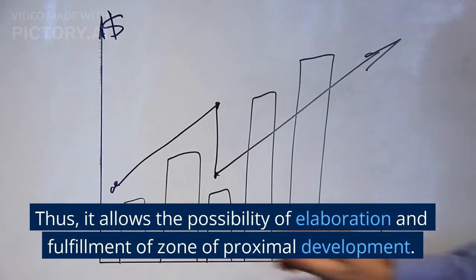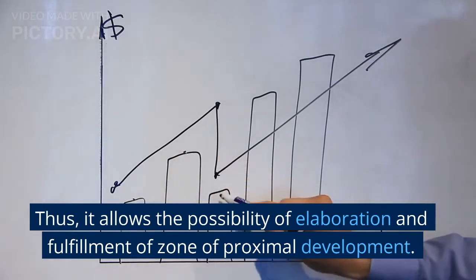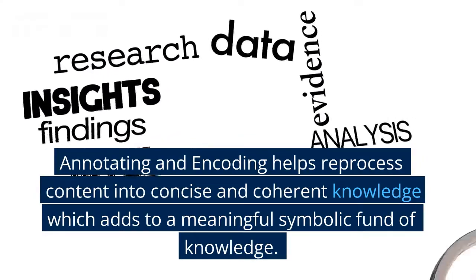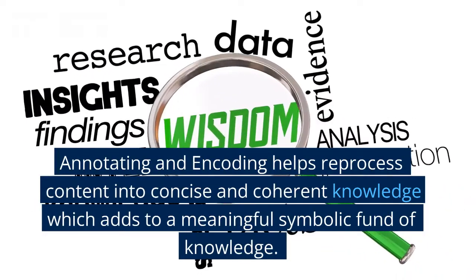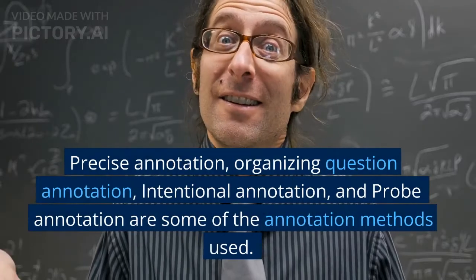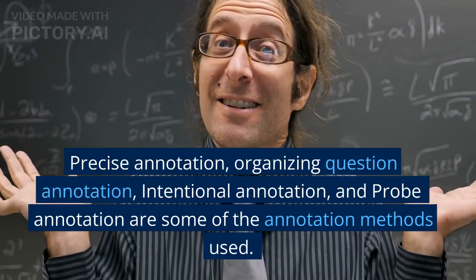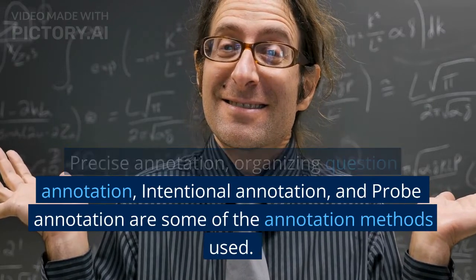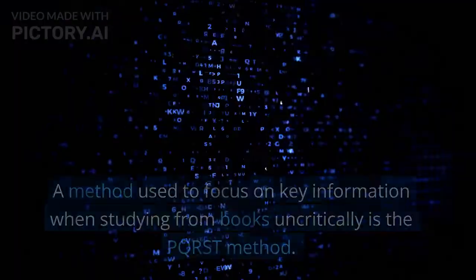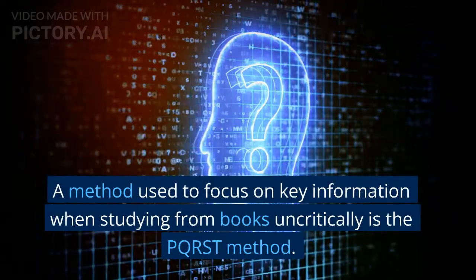Thus, it allows the possibility of elaboration and fulfillment of the zone of proximal development. Annotating and encoding helps reprocess content into concise and coherent knowledge which adds to a meaningful symbolic fund of knowledge. Precise annotation, organizing question annotation, intentional annotation, and probe annotation are some of the annotation methods used.